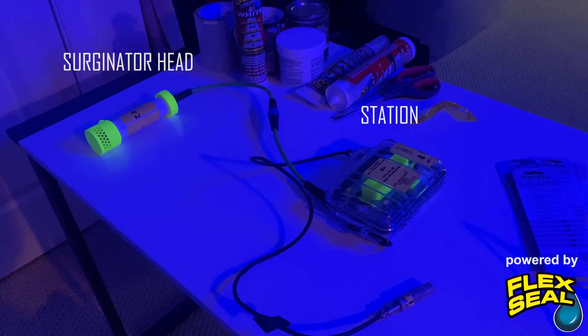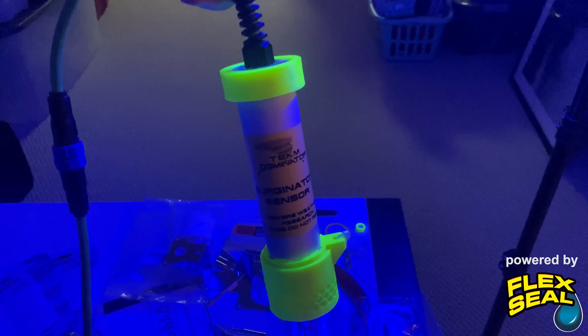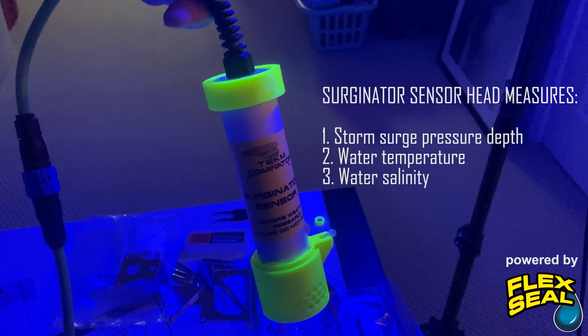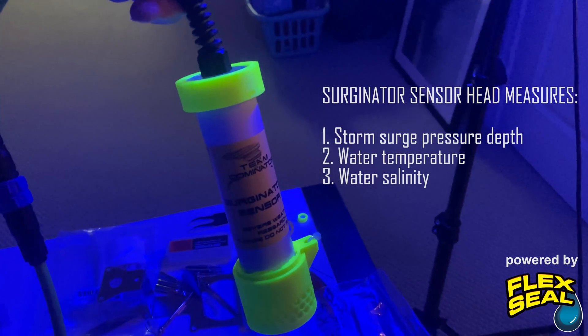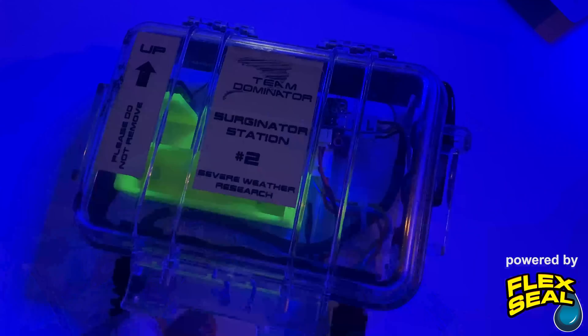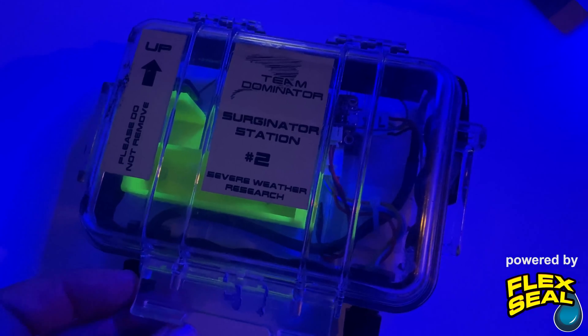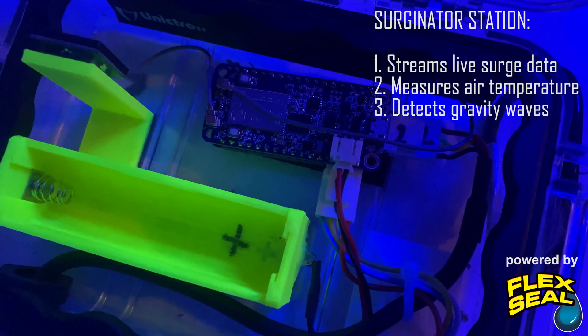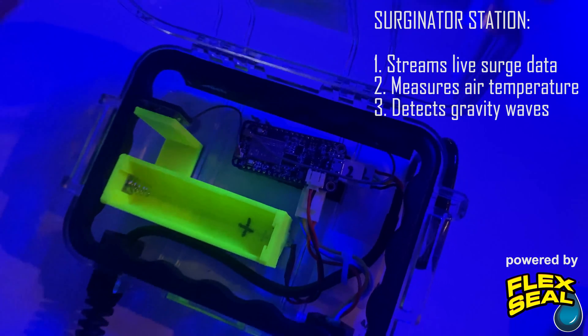The Surgenator consists of a sensor head and a station. The sensor head is designed to be below the water and reports the pressure weight of the storm surge as the storm surge depth. The station measures atmospheric variables like temperature, relative humidity, and barometric pressure, and streams the life-saving storm surge information live as the storm surge is evolving.